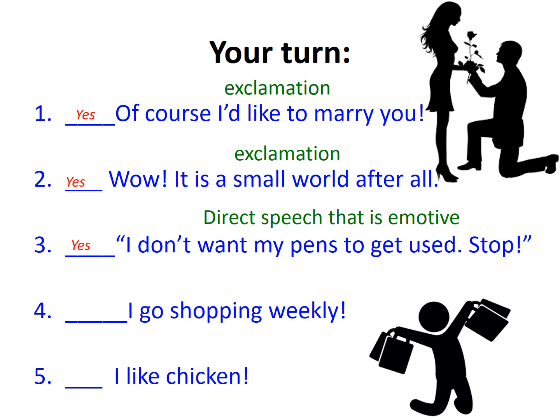'I go shopping weekly!' — unfortunately they're just sharing information here; that's a declarative sentence, so it should just have a full stop, not an exclamation mark. 'I like chicken!' — no matter how enthusiastically you say it, it's still just a statement sharing simple information. 'Like' is not passionate enough to demand an exclamation mark, so that should also just be a full stop.